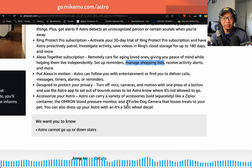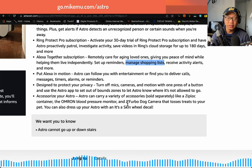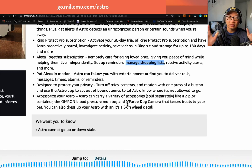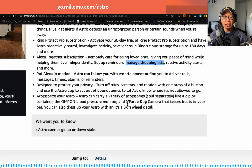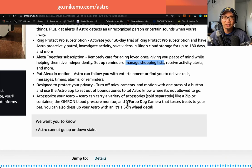'Designed to protect your privacy — turn off mics, cameras, and motion with one press of a button, and use the Astro app to set out-of-bounds zones.' If you are really concerned about privacy, I'm going to 100% agree that Astro isn't for you, because let's face it — it's a walking, talking Amazon Echo device. You can turn off the mics and cameras, but then it just becomes a really expensive paperweight. So then what's the point? Might as well just get Echo devices — way cheaper.